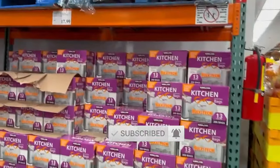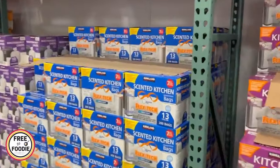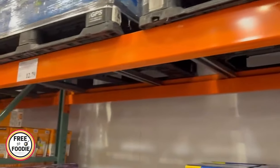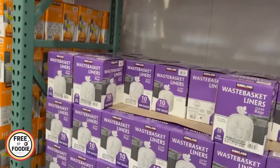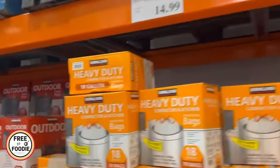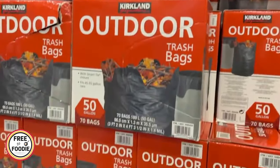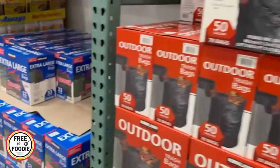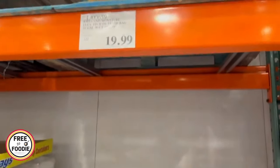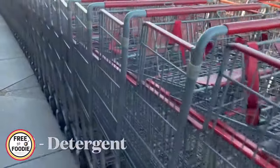Number seven: garbage bags. Garbage bags are a really good deal at Costco. Prices range anywhere from $12 to $20 but you get a ton of bags. We like the black extra-large flexi-stretch ones — $19.99 for 90 bags, 33 gallons. They last forever, so it's a great value.